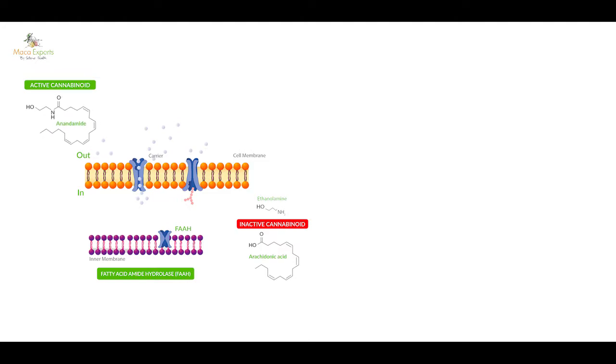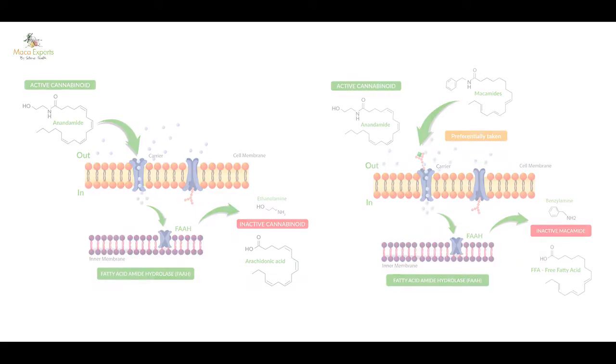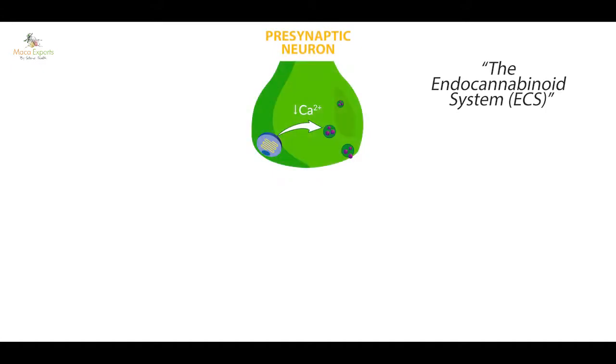What the macamides do is inhibit the breakdown of natural cannabinoids. FAAH inhibitors inhibit an enzyme called FAAH that breaks down anandamide in our brain. Anandamide is one of our key endocannabinoids. To understand this, we need to look at our neurons in the brain and see how the cannabinoid system works.